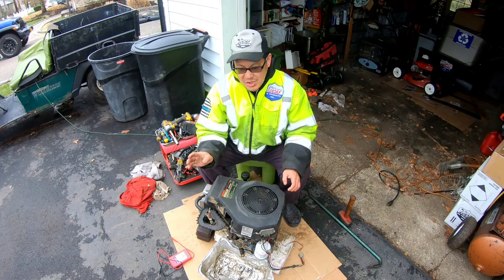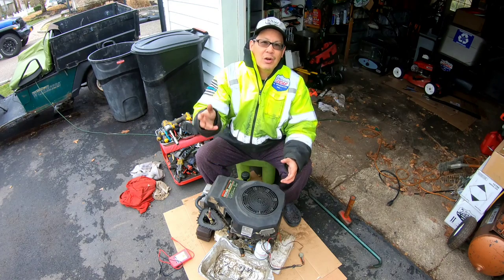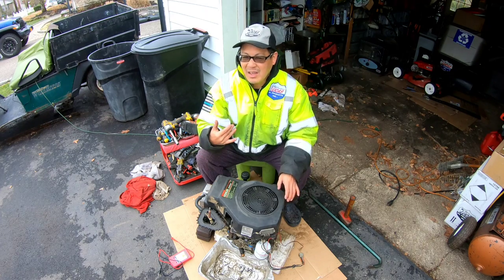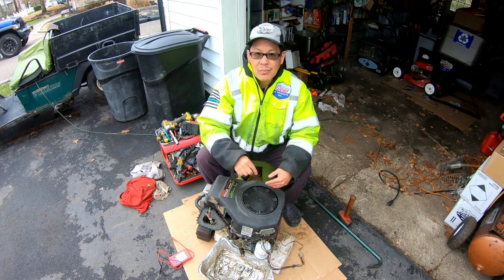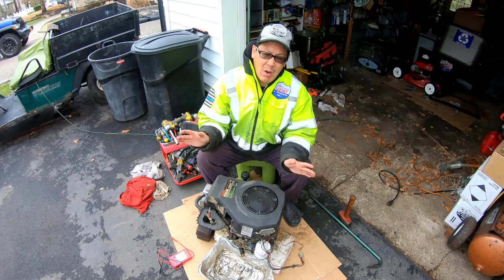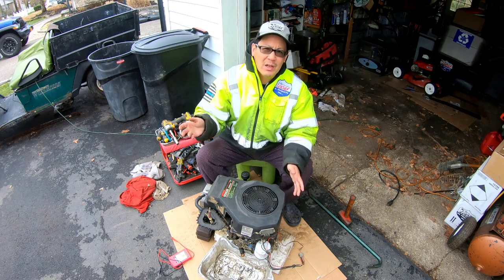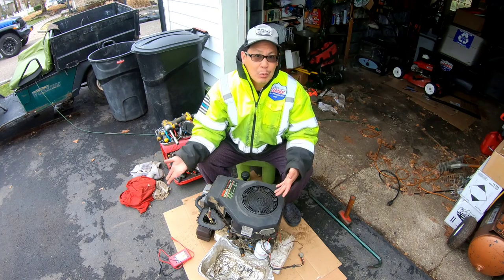This is a Kohler Command single cylinder, 17 horsepower. When I got it in pieces, I put it all back together again on another video. I had the same problem — I could not get this thing to start no matter what I did. Valves, everything, you name it. What I'm thinking is I have the wrong flywheel on here and the keyway is for another machine. But the timing seems to be off.